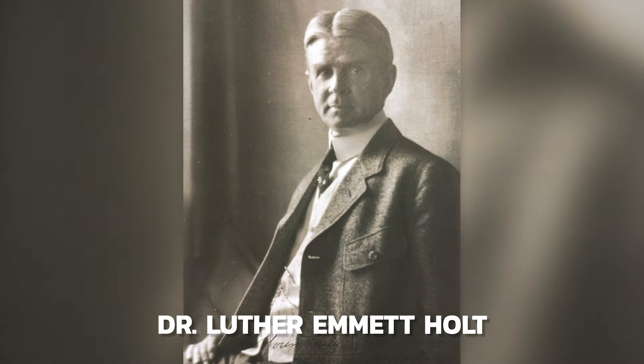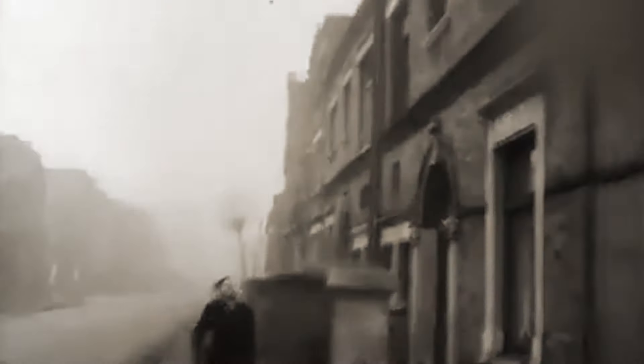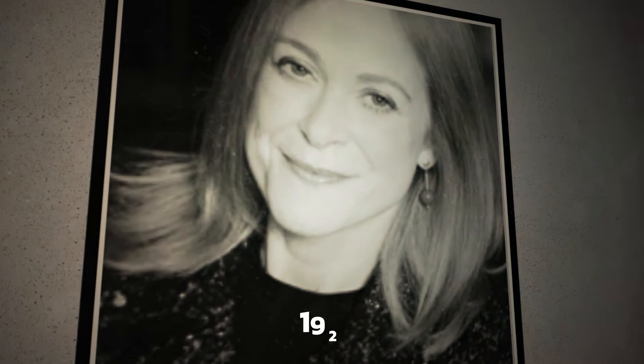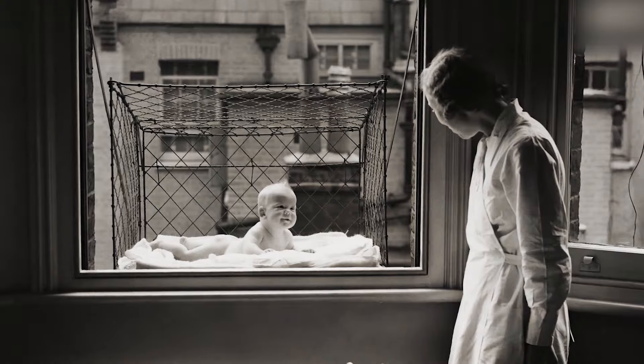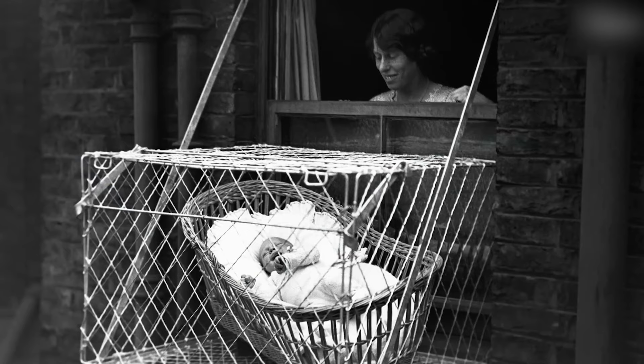While specialists like Dr. Luther Emmett Holtz recommended merely setting an infant's basket near an open window, other parents went further. Eleanor Roosevelt purchased a chicken wire cage following the birth of her daughter Anna, hung it out the window of her New York City apartment, but a concerned neighbor threatened to report her to the authorities. Emma Reed of Spokane, Washington filed the first commercial patent for a baby cage in 1922. The cages gained popularity in London in the 1930s among apartment dwellers who lacked access to backyards, and their decline was most likely due to increased worries about child safety in the second part of the 20th century.